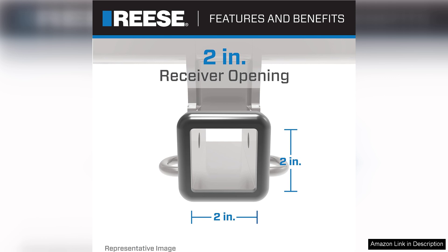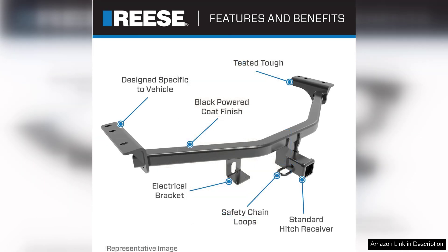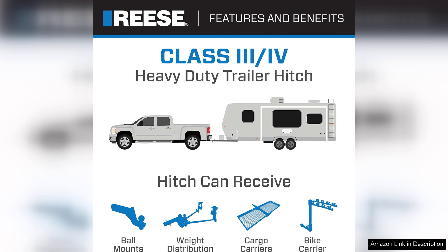However, it's worth noting that while the installation is generally uncomplicated, those unfamiliar with towing equipment may want to consult a professional for assistance. Additionally, ensure that your vehicle's specifications align with the hitch's capacity for safe towing.